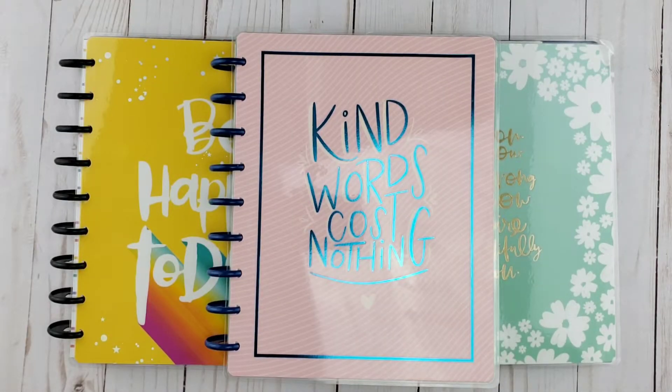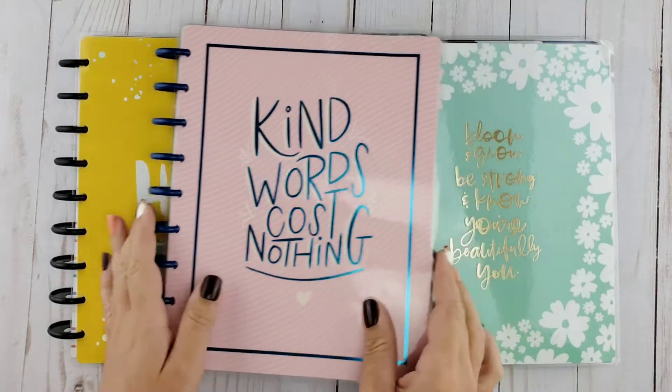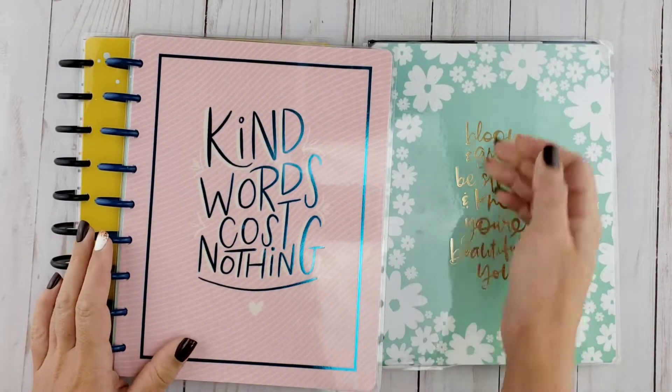Hi guys, nice to see you again. I was just recently going through my YouTube analytics for my channel and I noticed that there is some heavy traffic towards my review of the wellness guided journal from the Happy Planner.